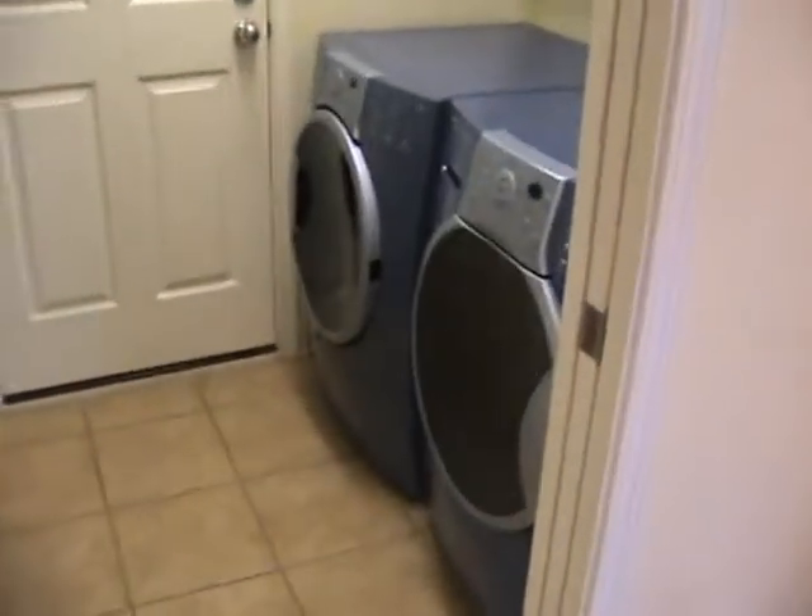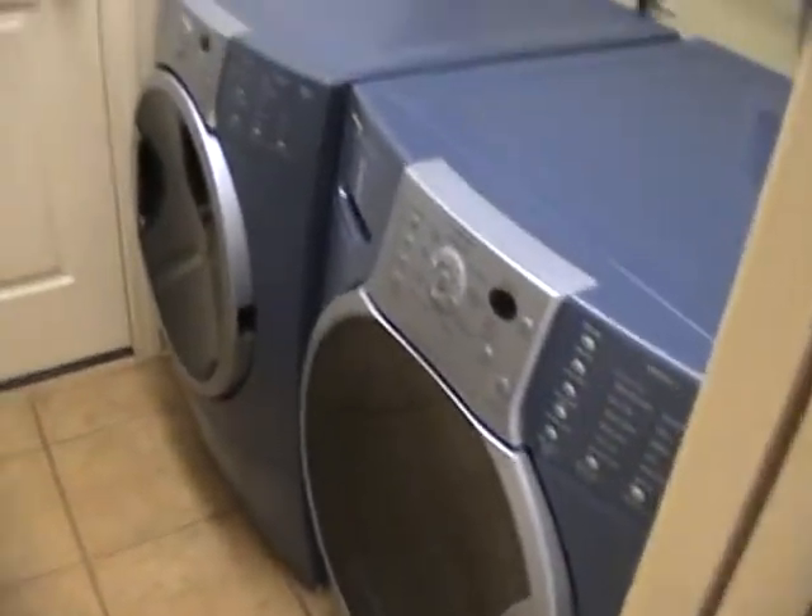Here's your laundry room with a pocket sliding door, front-loading washer and dryer, and a little bit of storage inside. Then your two-car garage with a bunch of built-in storage along one side, your solar hot water tank, and a utility sink.